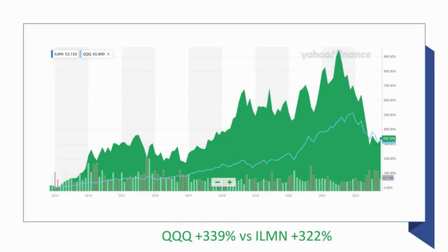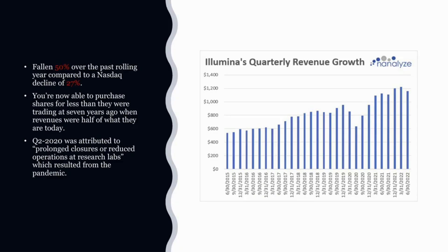When we look at share price performance over the last decade, Illumina has performed about the same as the QQQ NASDAQ tracker index. But when you look at over the past seven years, shares are actually trading under what they did seven years ago — and that was a point in time when they had less than half the revenues that they do now. So you could argue that Illumina is trading at a pretty decent valuation, at a simple valuation ratio of about seven. Since the beginning of this year, shares have fallen about 50%, compared to a NASDAQ decline of 27% over the past rolling year. You are now able to purchase shares for less than what they were trading at seven years ago.